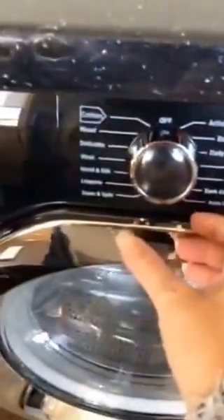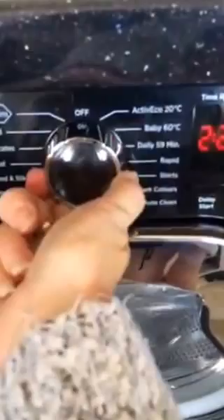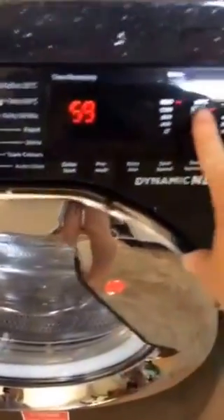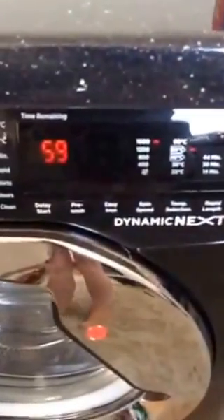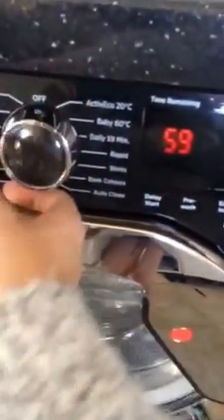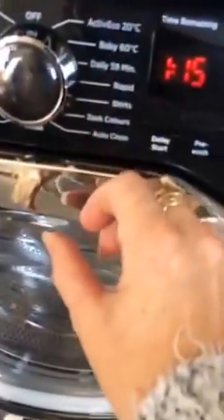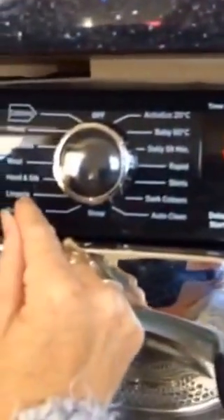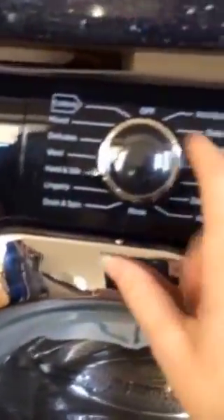My particular favourite is the Daily 59 wash, which is a 60 degrees, 1,600 spin. I also love the 14-minute wash, which is brilliant as well — it's called a rapid wash.